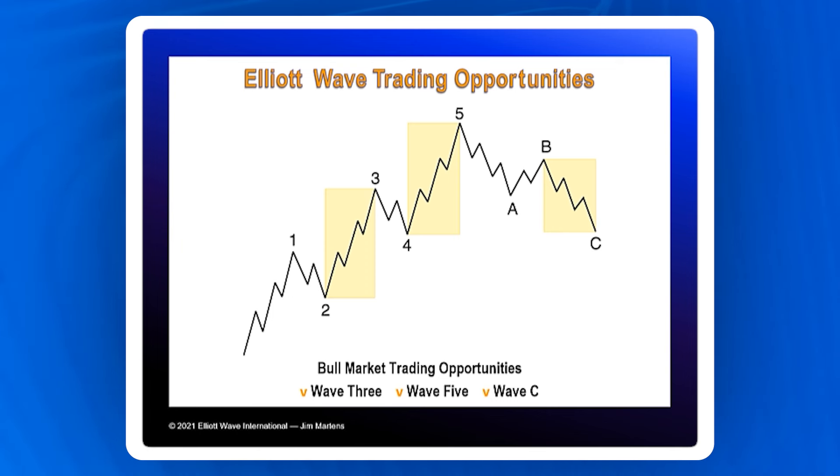As the old saying goes, a rising tide lifts all boats. And to me, this suggests that trading with the trend adds a level of safety to our endeavors.